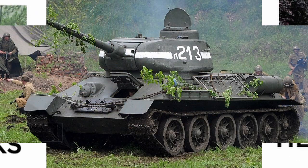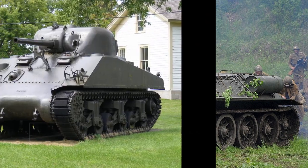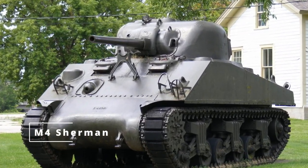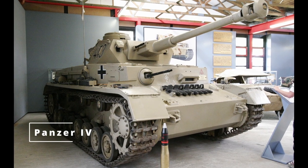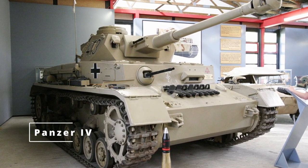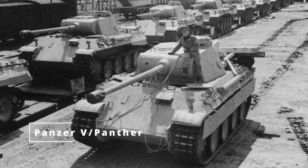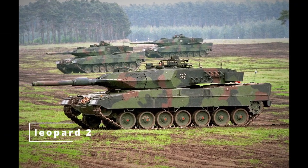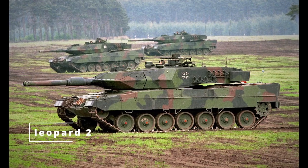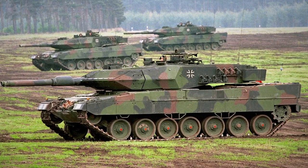Medium tanks were the backbone of armored forces during World War II, with examples like the M-4 Sherman or the Panzer IV. They balanced speed, firepower, and protection, making them versatile across various terrains and mission profiles. In modern times, the term medium tank has faded, with many of their roles being taken over by more mobile infantry fighting vehicles and main battle tanks. However, their influence continues in modern MBTs which aim to strike a similar balance.